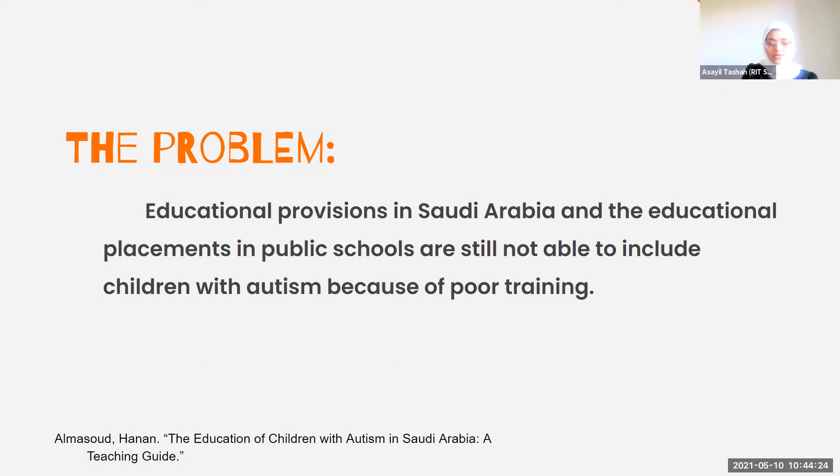The problem is that educational provision in Saudi Arabia and educational placement in public schools are still not able to include autistic students because of poor training. Therefore, autistic students are being referred to centers for those with severe learning difficulties, regardless of their intellectual ability or needs. In addition, students with high-functioning autism often remain undiagnosed because teachers are unable to recognize their symptoms.